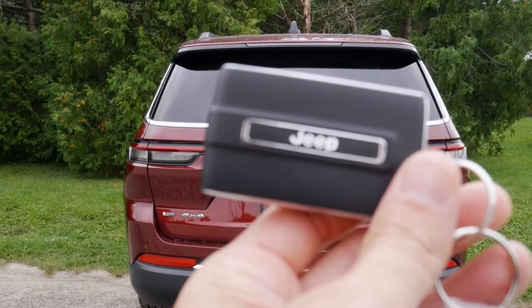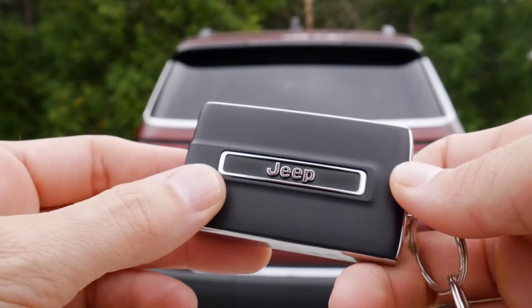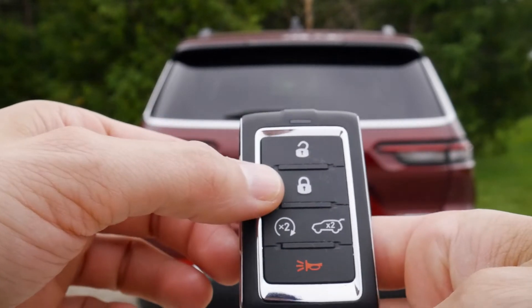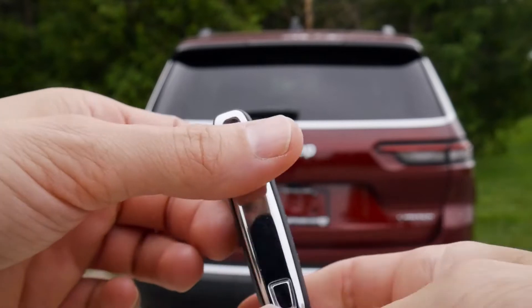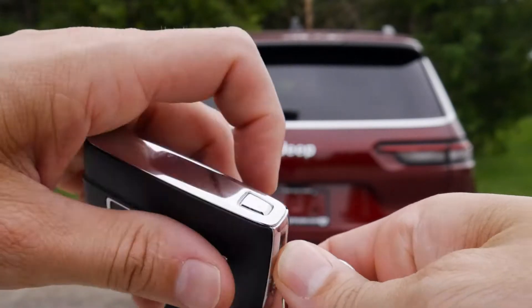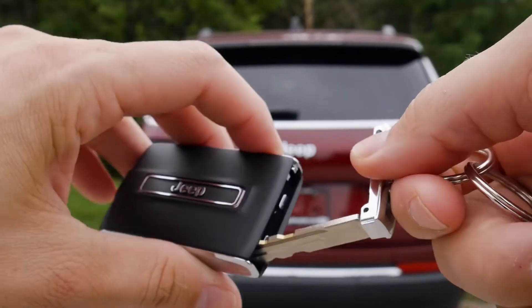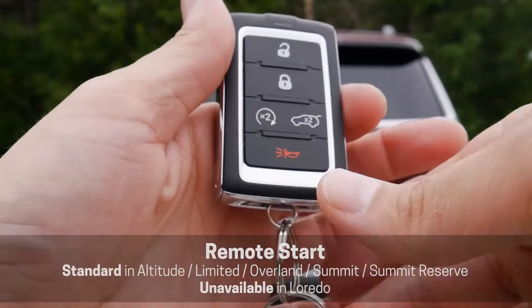Taking a peek at the key fob — beautiful Jeep styling in the back with the Jeep logo. On the front we've got our unlock and lock button, remote start, trunk release, and our horn or panic alarm button. Along the side, there's a button to access our emergency key — so if we need to lock the glove box, that's where we get access to it.